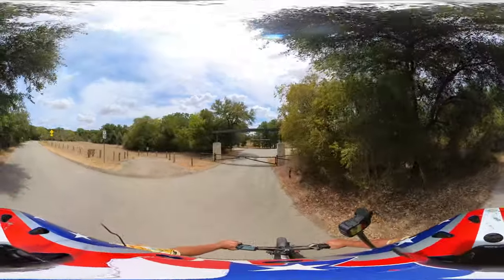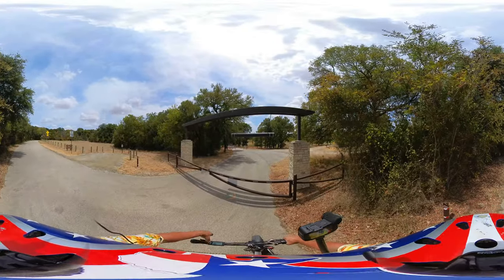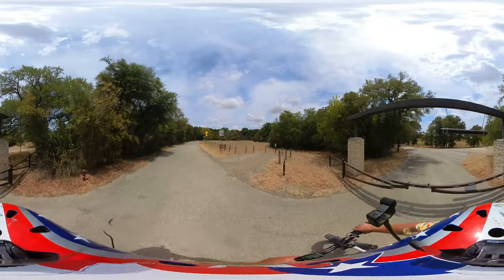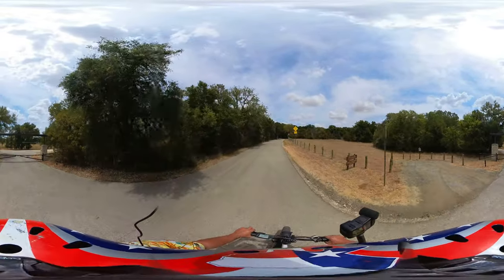Looks like the only way to get to the lower portion — which is right there — is just a hike. Alright, let's get back up here in the shade.